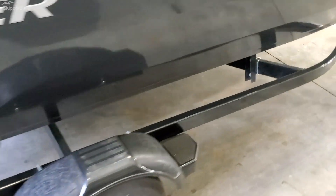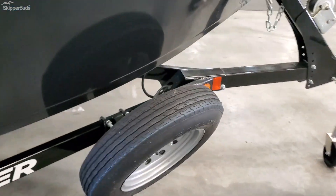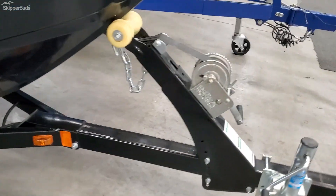The trailer is in excellent shape with very low mileage on it, has a spare tire, a winch, and lots of storage.